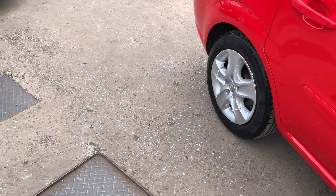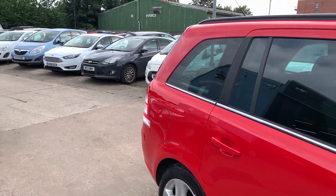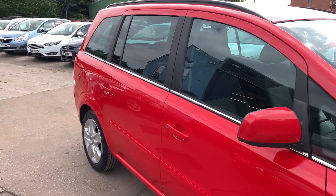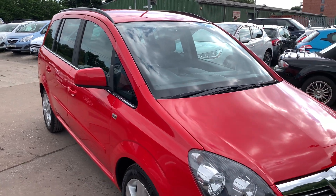A full MOT is included when the car is sold. Part exchange is welcome. Finance is available via our online calculator. Cars have been HPI and mileage checked, and we also include a free 12 month AA membership.